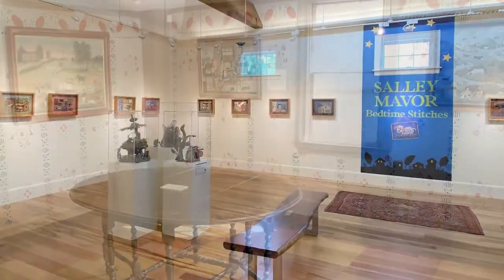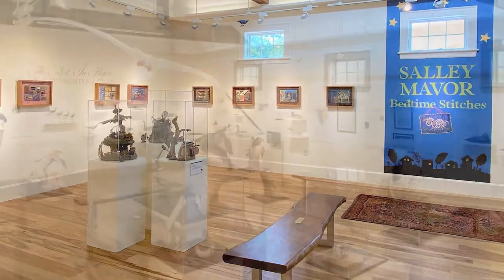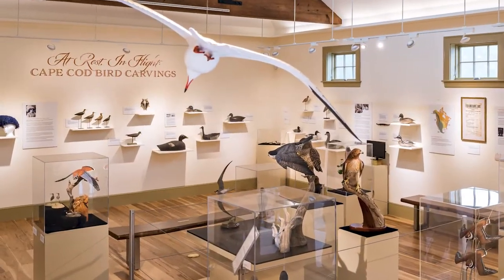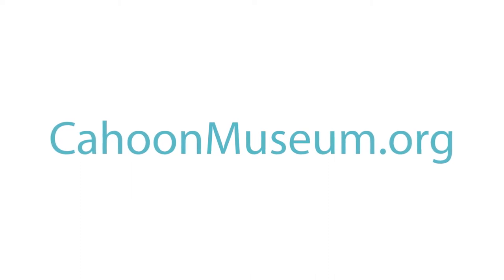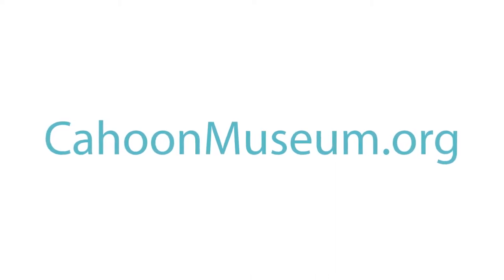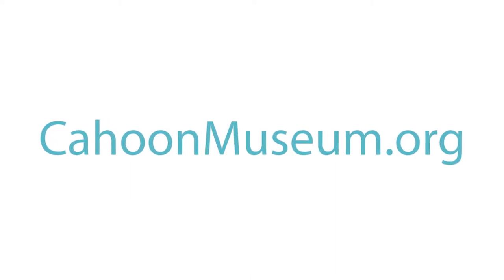All of our current exhibits are available to see on our website, and the best way to stay in the loop is to visit the website at cajunmuseum.org, where you can sign up to get our e-news or become a member.